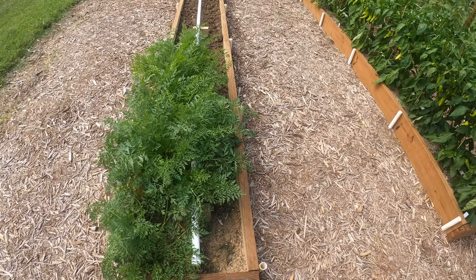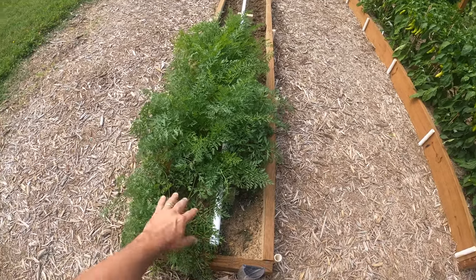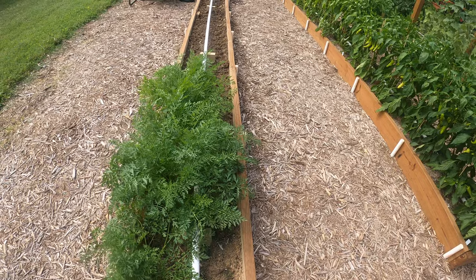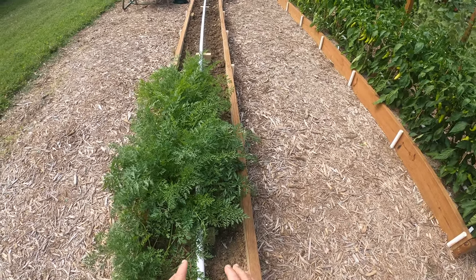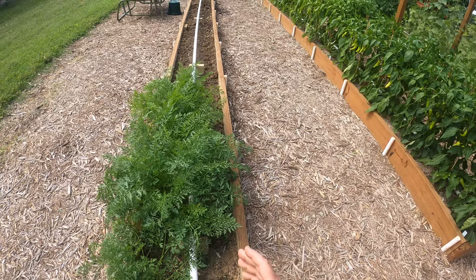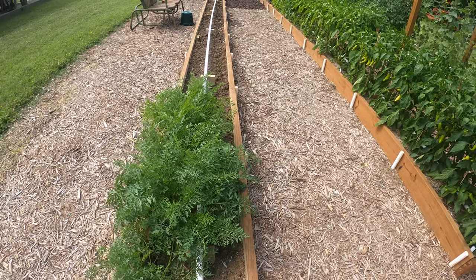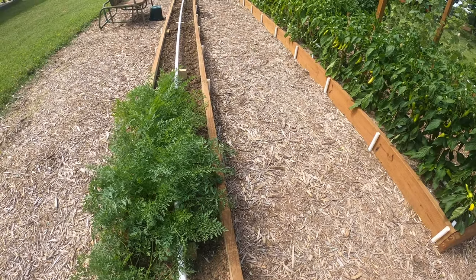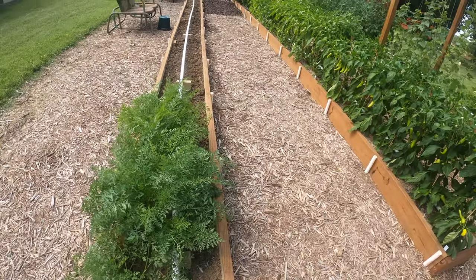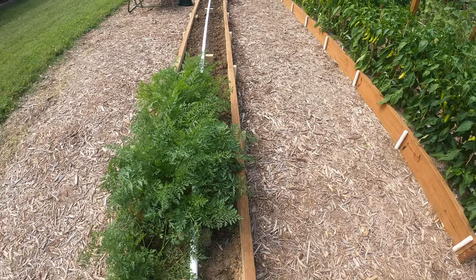We're going to start on this end as we always do, and this right here is my carrot bed. This is the only vegetable I've got left in this grow bed and I'm getting ready to harvest these carrots. I'm going to turn over this bed, rejuvenate it with some mulch you see in the wheelbarrow there and some fertilizer, and then I'm going to plant sweet potatoes. Follow along this week on my channel — I'll be posting my sweet potato planting guide.